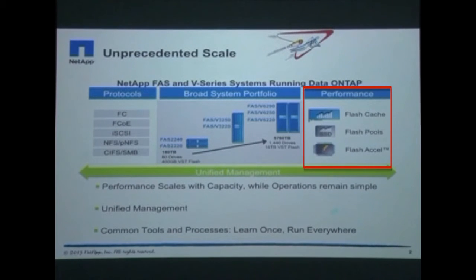Performance can also be enhanced using a variety of flash technologies. Finally, you can avoid operational complexity through a single unified management view of the clustered storage.